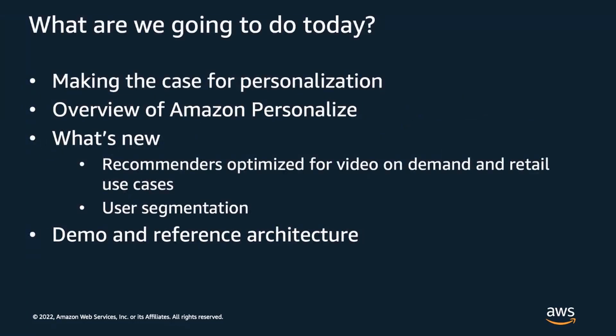So what are we going to be covering today? I will start by briefly reviewing the current state of personalization and how it plays a key role in delivering compelling user experiences. Then I will provide an overview of Amazon Personalize, describing how it works and some of its primary features. I'll also highlight some exciting new capabilities launched at reInvent last December. And finally, I will show how Personalize can be used in a full-stack, end-to-end demo application.